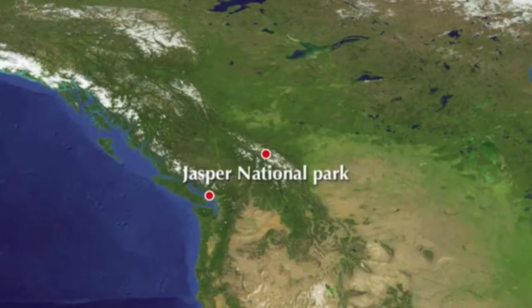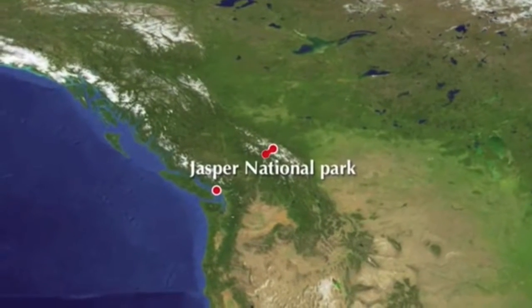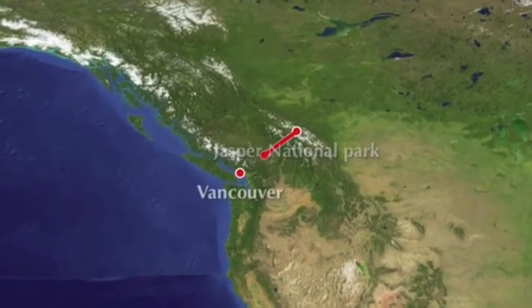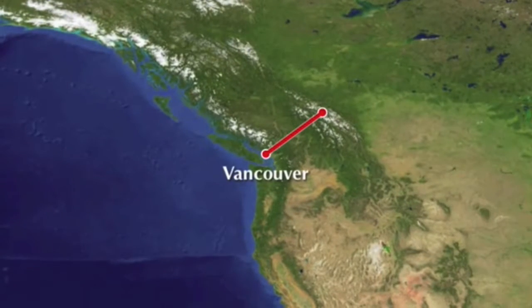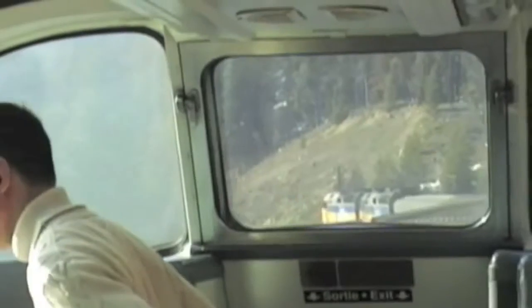On the return trip we passed the eastbound Canadian, where you can see the dome cars. Jasper National Park to Vancouver is just a small segment of the Canadian's four-day route, but it's a rich section — rich in scenery, conversation, and adventure.